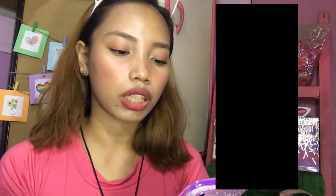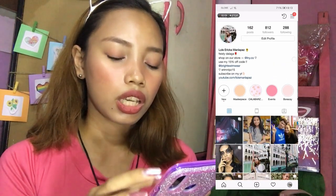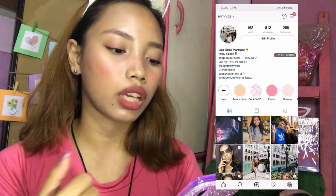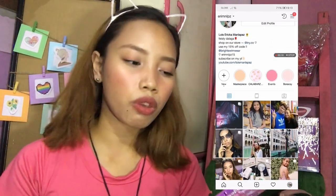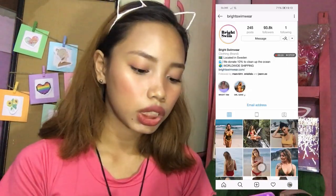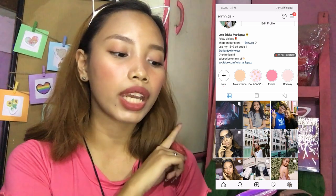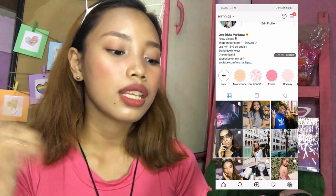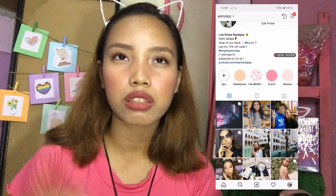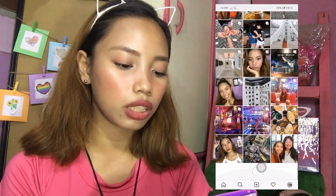Ayan diba yun sa Instagram ko. So yun yung Instagram ko — i-follow nyo ko. It's erymanlapas. Anyways, kung may liga sa swimwear, ayan Bright Swimwear — isa ako sa ambassadors nyan. And you can use my code na ery-mnlpszay-15. So magkakaroon kayo ng 15% off, o kaya pag mas mataas ang binibili nyo, tumataas din yung off ng code.